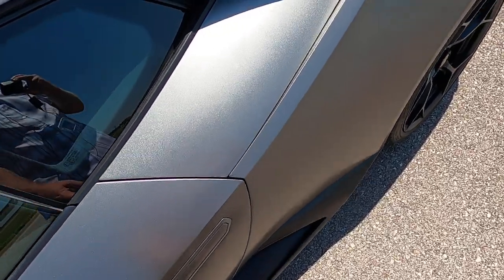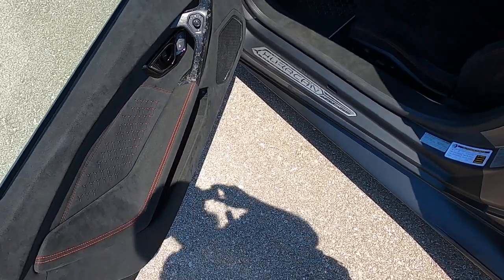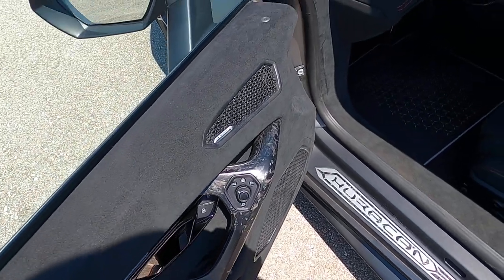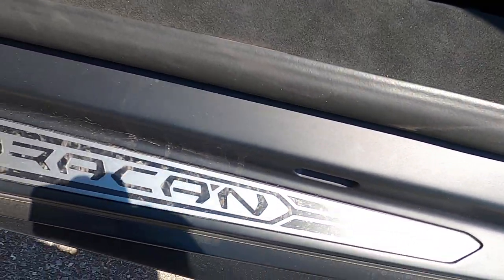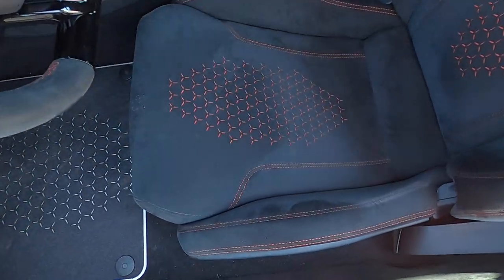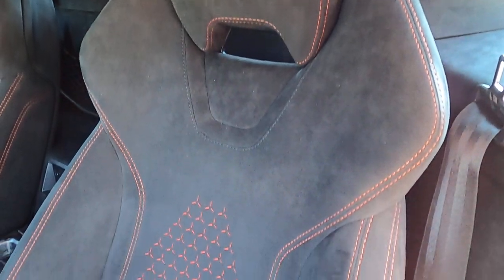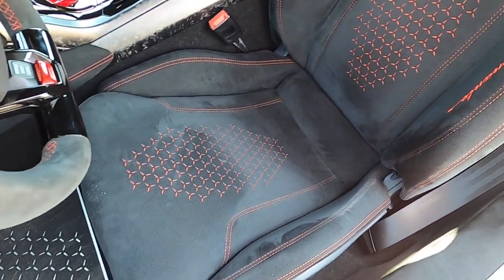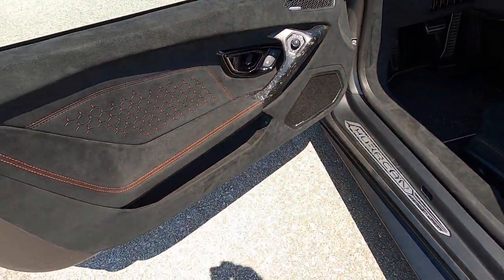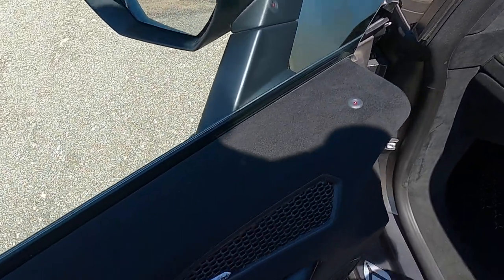Let's go ahead and have a look at the interior. We do have black Alcantara with red patterns and contrast stitching with carbon composite accents, including even the branding in the door sill there. Looking at the driver's seat — there are no flaws, no issues. The seat is perfect.